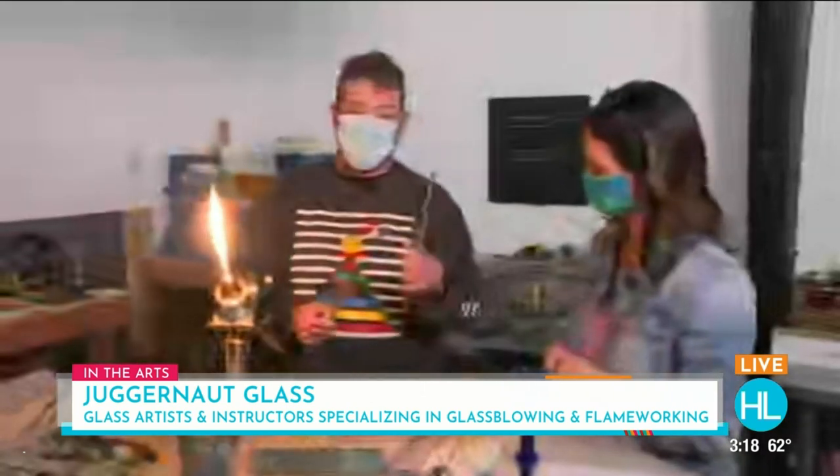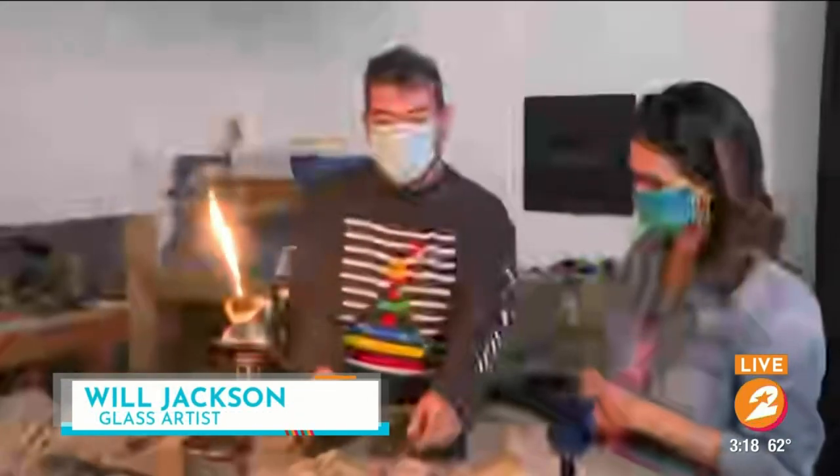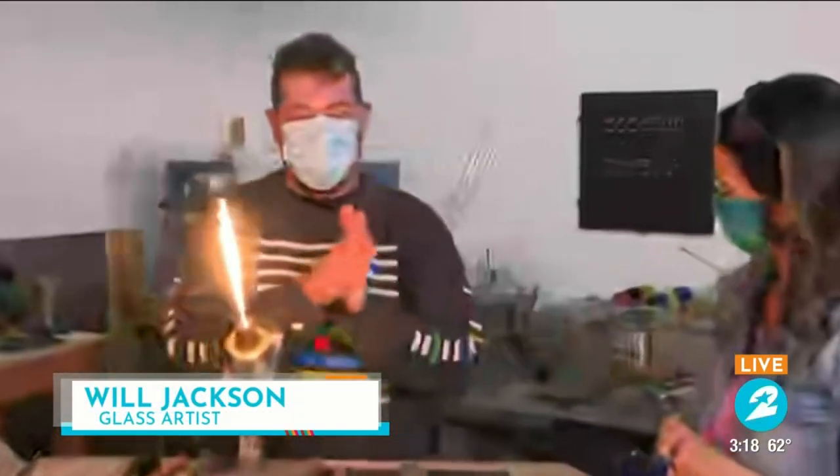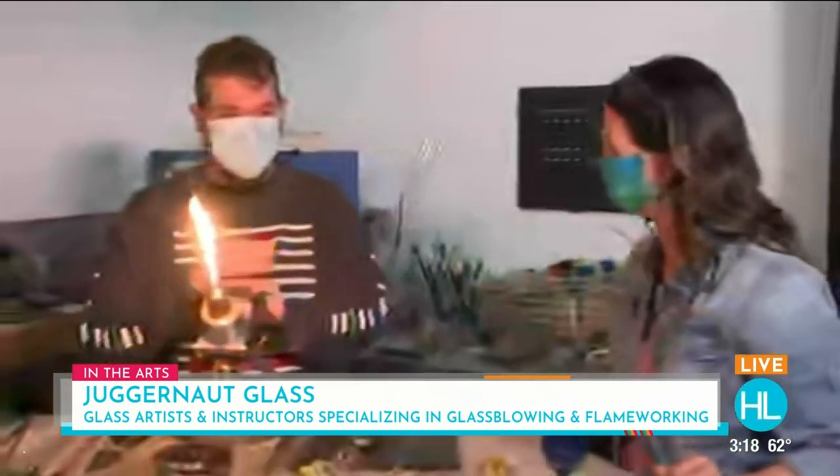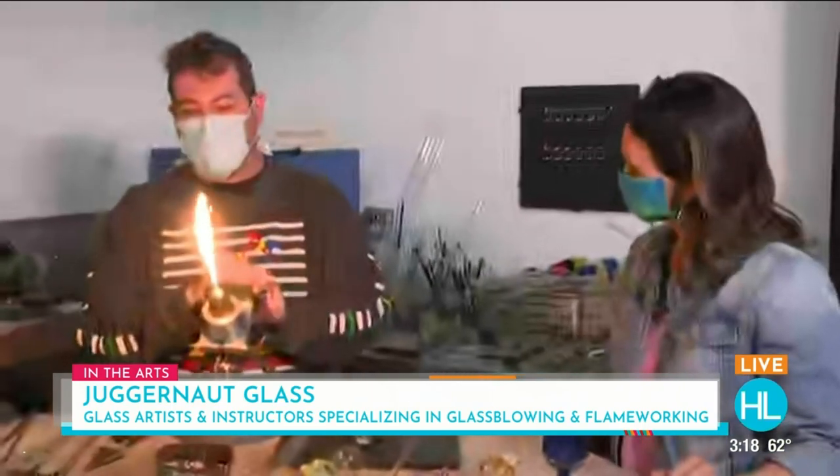We buy materials online. There's rods, there's tubing, and really everything we create starts there. I use this torch. The flame gets about 4,000 degrees Fahrenheit — super hot, very very hot. You don't want to feel that temperature. But yeah, it's an awesome craft.